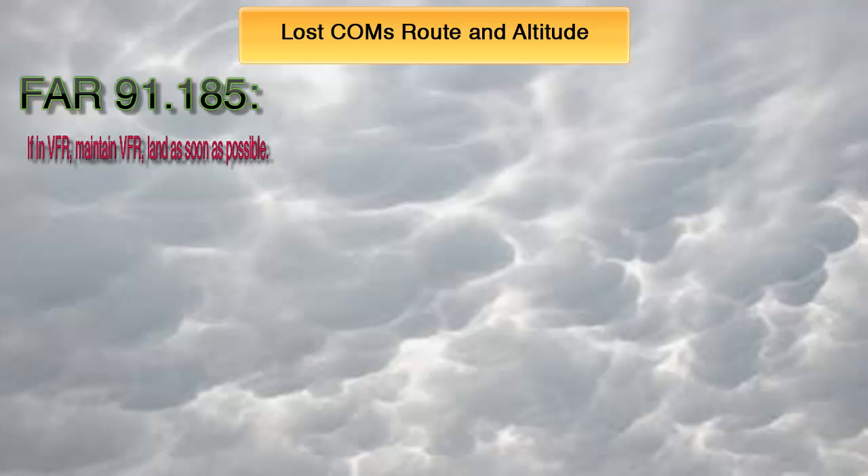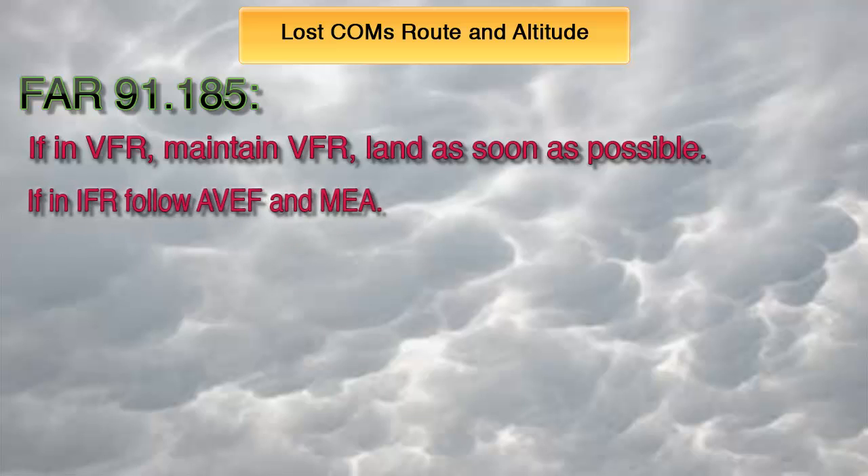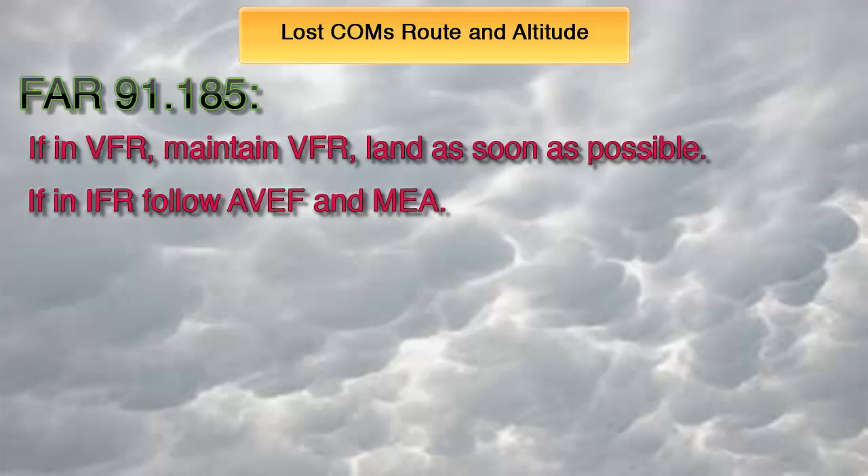First of all, if the failure occurs in VFR conditions, or if VFR conditions are encountered after the failure, each pilot shall continue the flight under VFR and land as soon as possible. If instead the failure occurs in IFR conditions, each pilot shall continue the flight according to the following. Remember these two acronyms: Avenue F for the route, and MEA for the altitude.